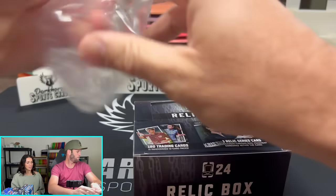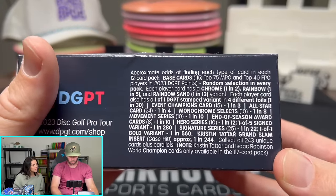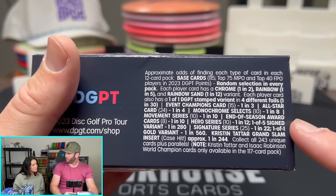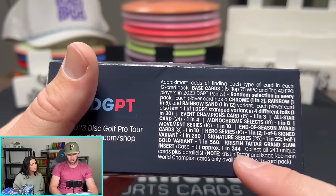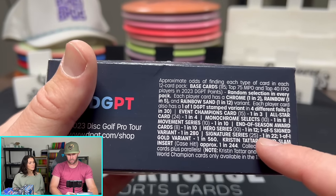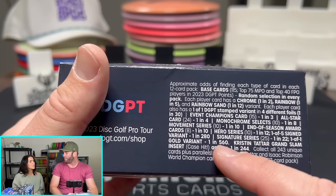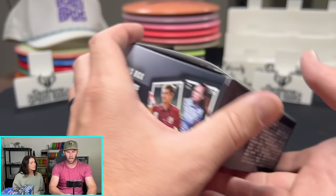Let's see what we got here. I'm excited to open up some new disc golf products — it's been a while. This is all the stuff you can pull. A lot of different things. It tells you the odds too. A Signature Series is 1 in 22. A one-of-one Gold variant is 1 in 560 packs. So you can kind of see all the different odds.